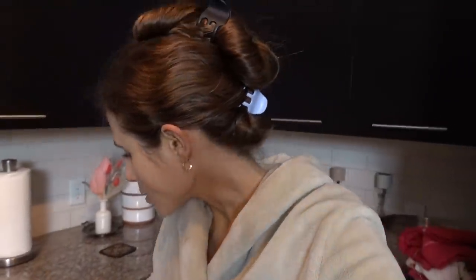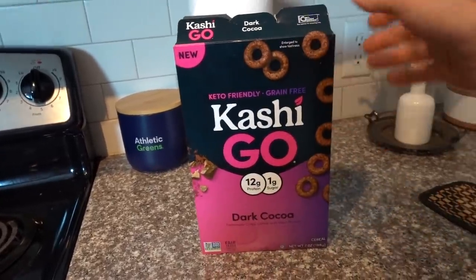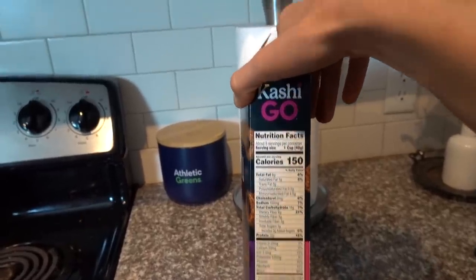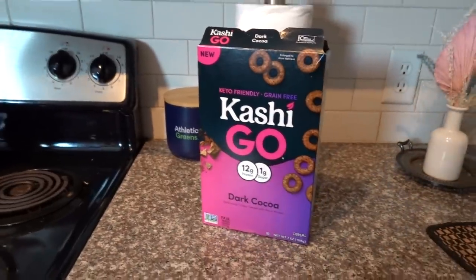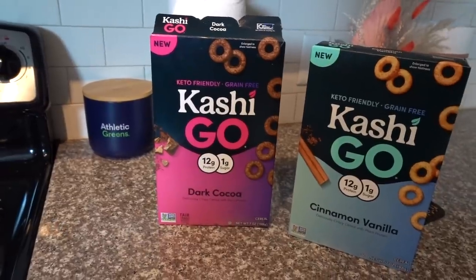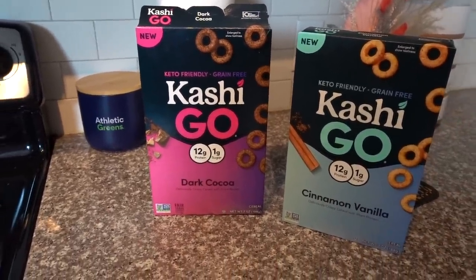I need to get dressed before I head out but I wanted to share a few little home updates first. Yesterday I talked about this bean cereal and it is really good — not exaggerating. It's made with lentils, chickpea flour, and pea protein. One serving: 12 grams of protein, only one gram of sugar. It tastes like Cocoa Krispies, only in ring form. It's better than the cinnamon vanilla flavor, but both are great and both have only one gram of sugar. Kashi nailed it — these are superior to the Love Grown bean cereals.